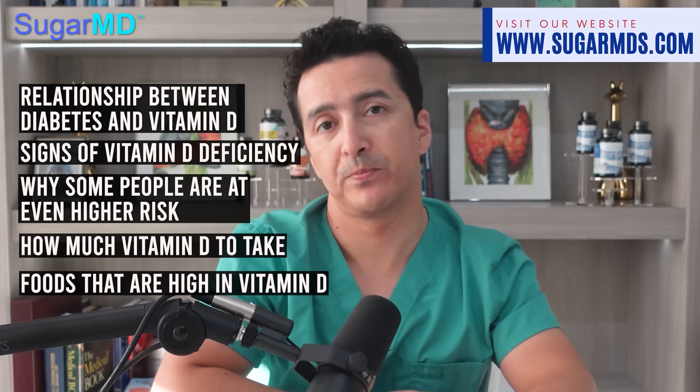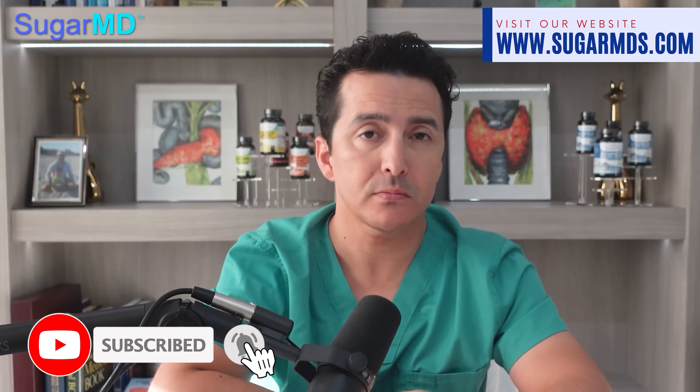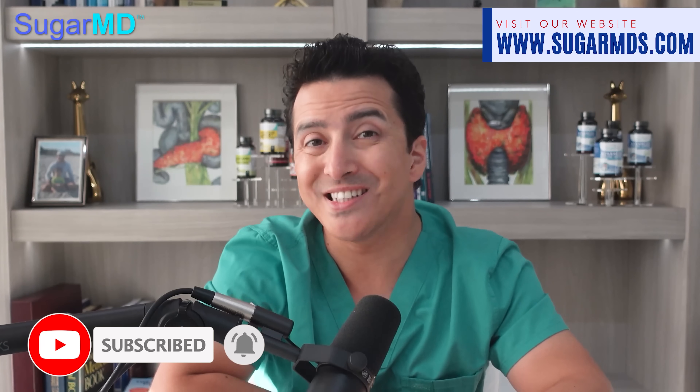Vitamin D is an essential nutrient that our body needs to absorb calcium and phosphorus. Many people are not exposed to enough sunlight on a regular basis to obtain their daily recommended vitamin D, and understandably that can put their health at risk. Vitamin D plays a critical role in preventing diabetes in most cases — it's not the only factor, but it is one of the things that helps.